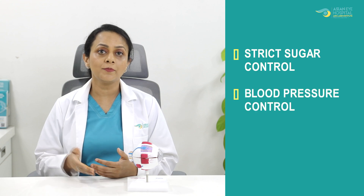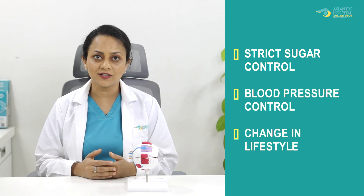Another common question patients ask me is: can diabetic retinopathy be reversed? The answer is — if the disease is caught in the early stage and treated appropriately, then diabetic retinopathy will get reversed with strict sugar control, blood pressure control, and change in lifestyle. However, if the disease has already progressed and permanent damage to the retina has occurred, we can restore vision and prevent further loss but cannot completely reverse the disease.